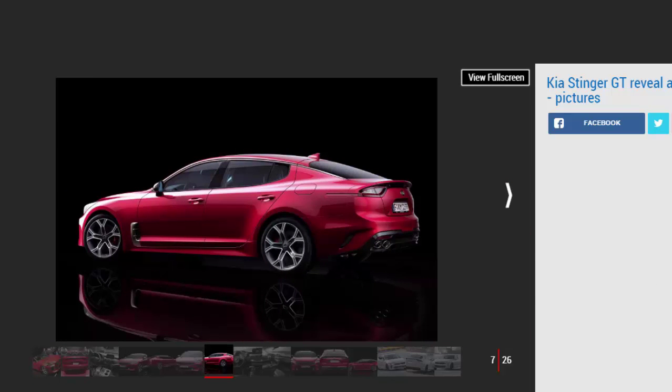Peter Schreier, chief design officer of Kia Motors, added: "I'm very pleased with how much of the concept car we've been able to keep in the production car. This car really shows how far Kia can go."